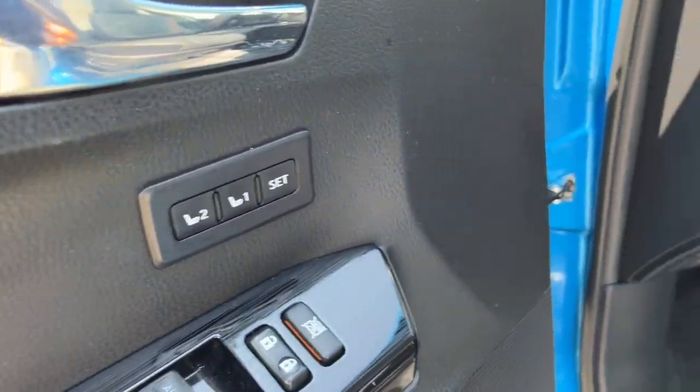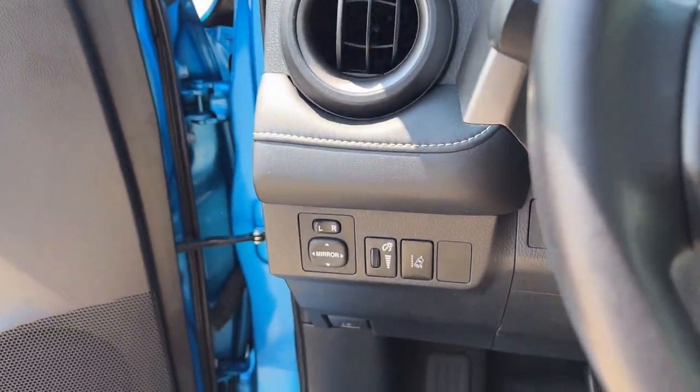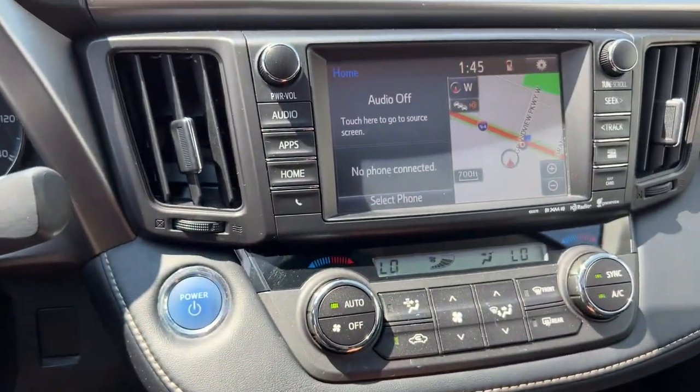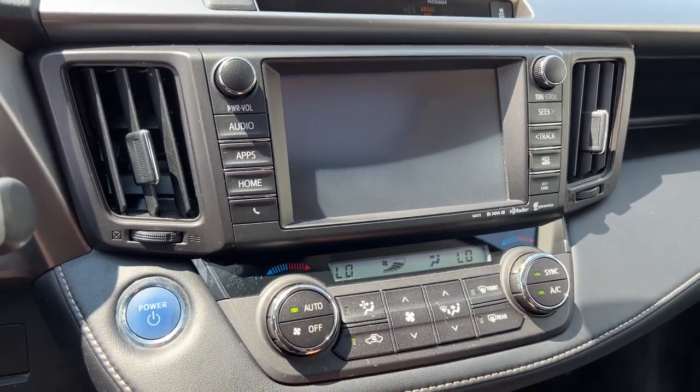Memory function buttons for your power driver's seat, black leather seating throughout. It does have lane departure warning, blind spot monitors. It is a push start engine, navigation, and a rear backup camera.